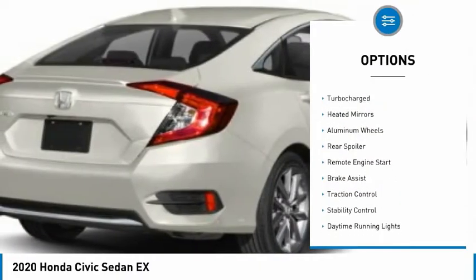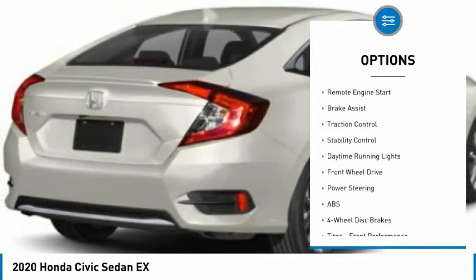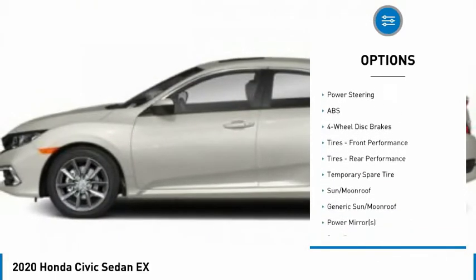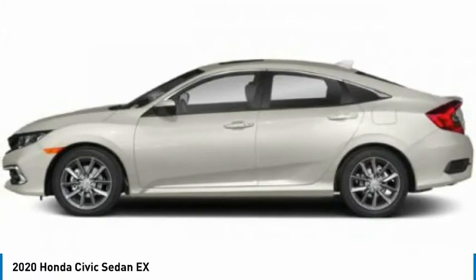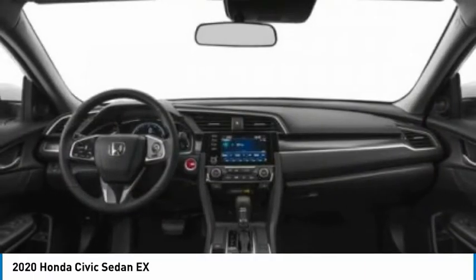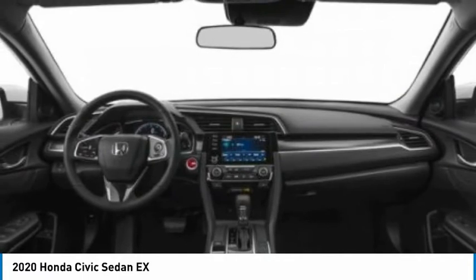Tire pressure monitor, turbocharged, heated mirrors, aluminum wheels, rear spoiler, remote engine start, brake assist, traction control, stability control, and daytime running lights. If affordable style and reliability are what you're looking for,